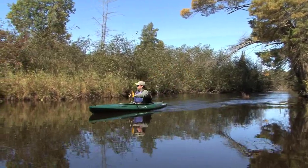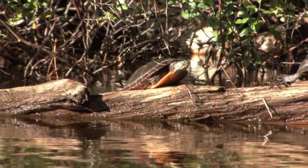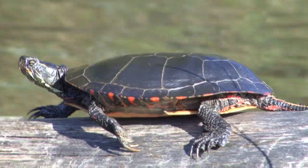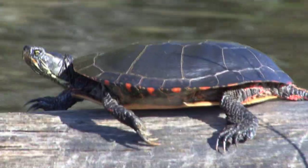One of my favorite ways to look for wildlife has to be by flat water kayaking. It's a fantastic opportunity to find many different species, like this eastern painted turtle who's climbed up on a log and is basking in the sun.